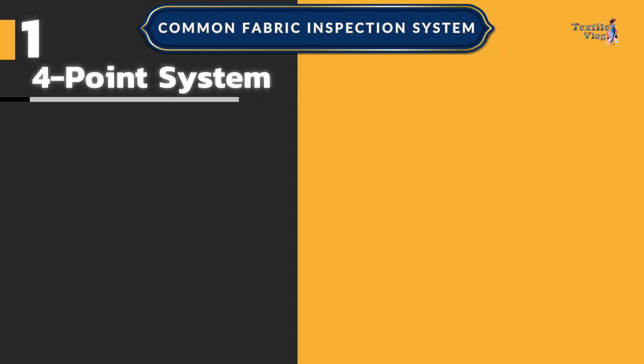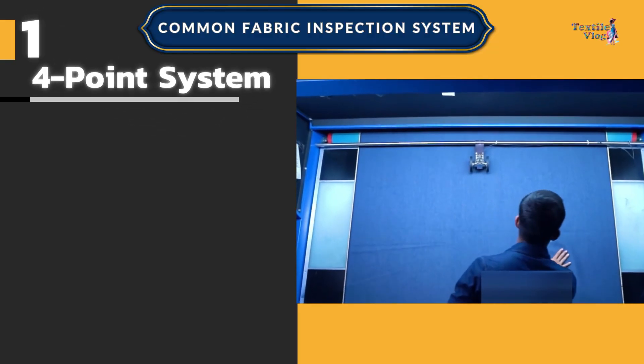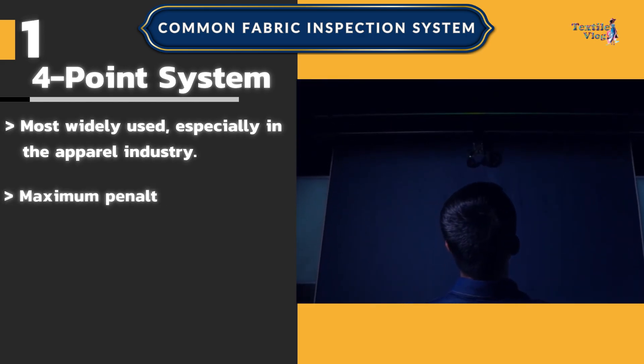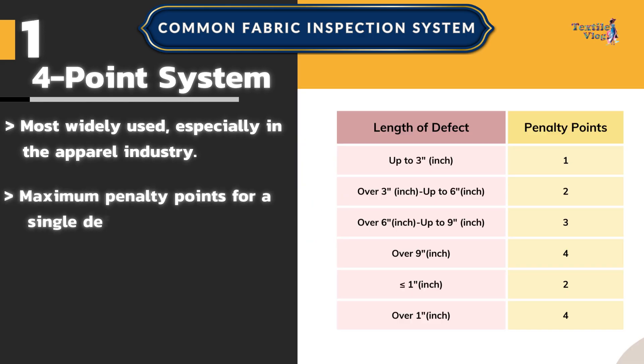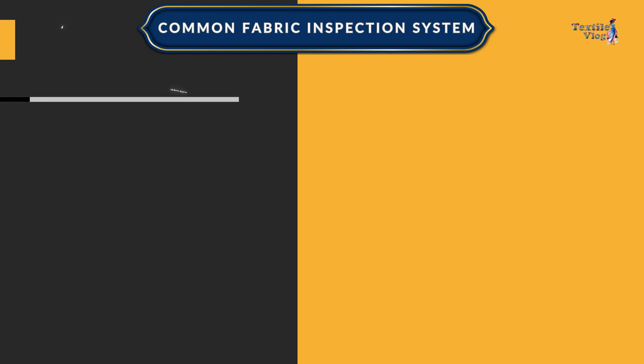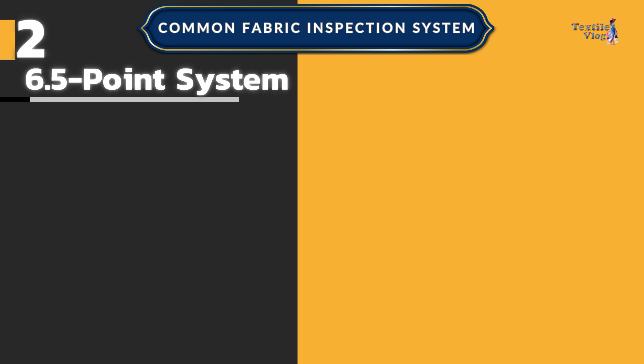Number one: the four-point system — the most widely used, especially in the apparel industry. The maximum penalty points for a single defect is four points. Defects are categorized by size with penalties ranging from one to four points.